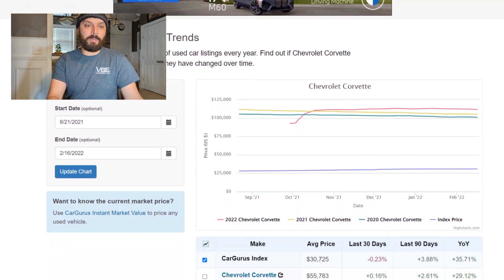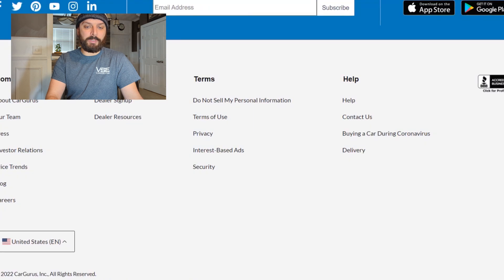This is a tool — if you go to CarGurus, scroll to the very bottom, it'll say price trends right there. You can do this whenever you want. It's pretty cool.